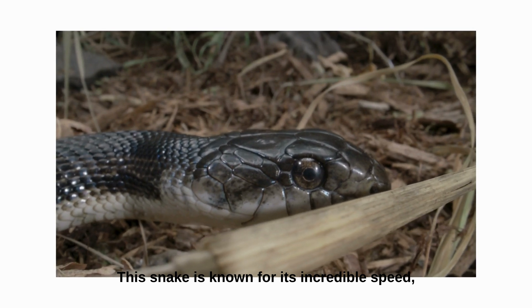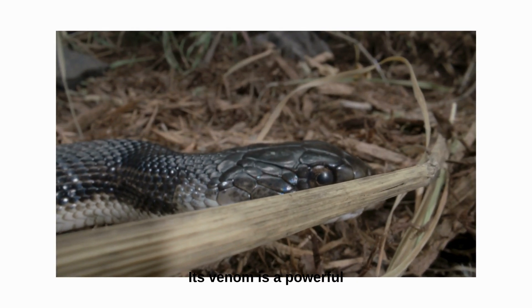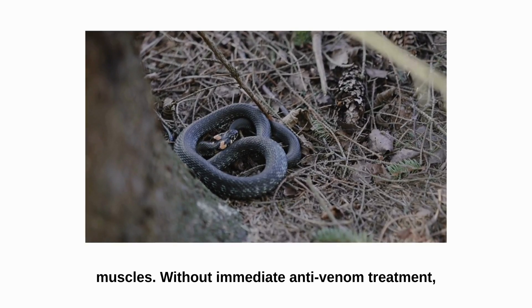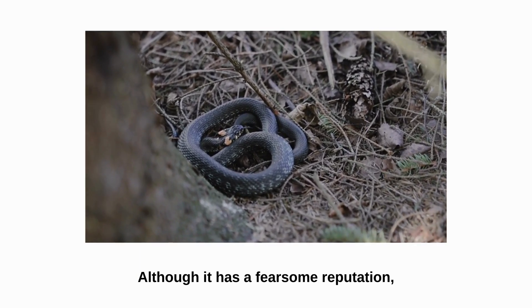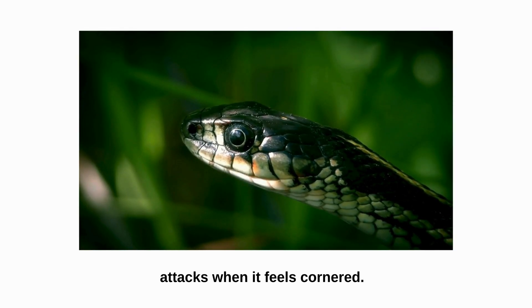This snake is known for its incredible speed, moving up to 20 kilometers per hour on land. Its venom is a powerful neurotoxin that shuts down the nervous system and muscles. Without immediate anti-venom treatment, death can occur within 20 to 30 minutes. Although it has a fearsome reputation, the black mamba generally avoids humans and only attacks when it feels cornered.